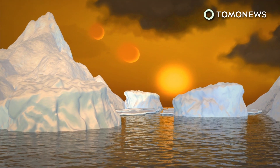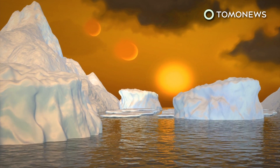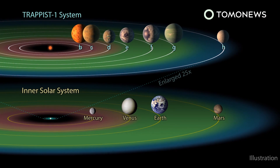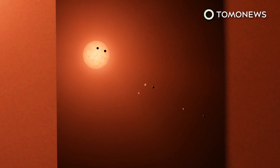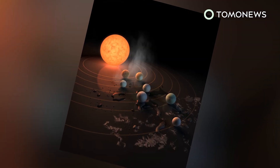This telescope can reportedly pinpoint water, methane, oxygen, ozone, and other elements of a planet's atmosphere. The TRAPPIST-1 system is located 235 trillion miles from our solar system, meaning a journey there would take about 44 million years — still faster than a Spirit Airlines flight.